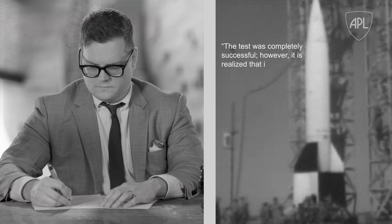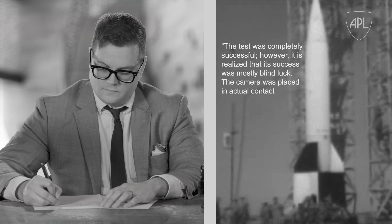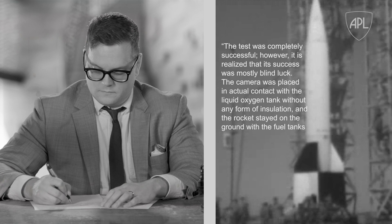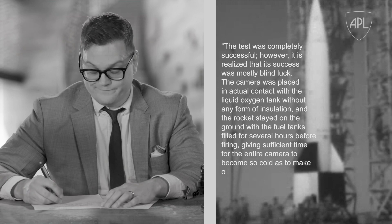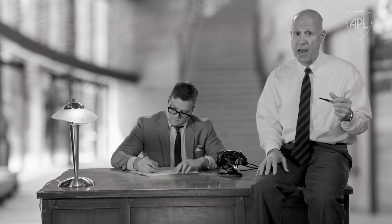So how'd it go? In Clyde Holliday's own written words, the test was completely successful. However, it is realized that its success was mostly blind luck. The camera was placed in actual contact with the liquid oxygen tank without any form of insulation, and the rocket stayed on the ground with the fuel tanks filled for several hours before firing, giving sufficient time for the entire camera to become so cold as to make operation almost impossible. It came very close to not working.